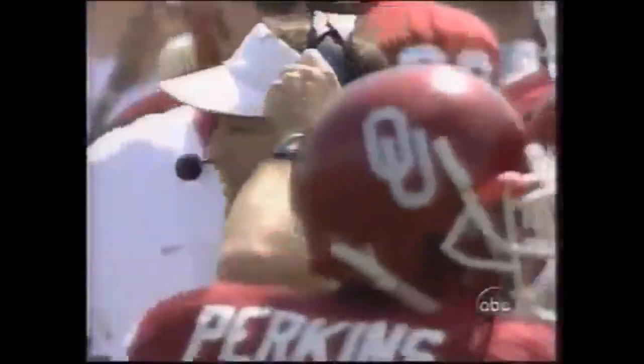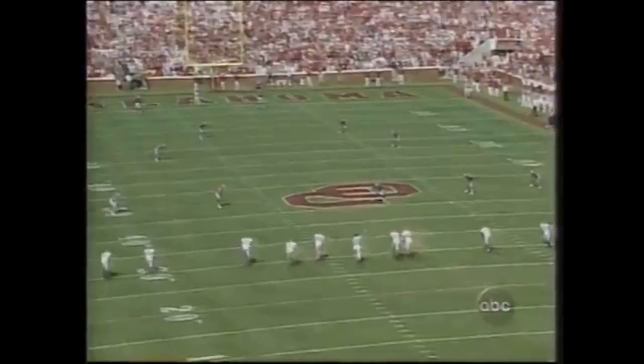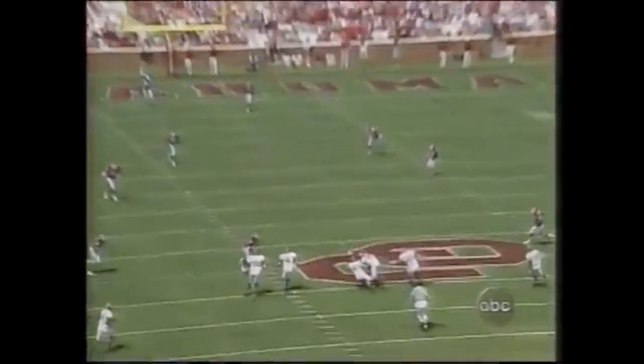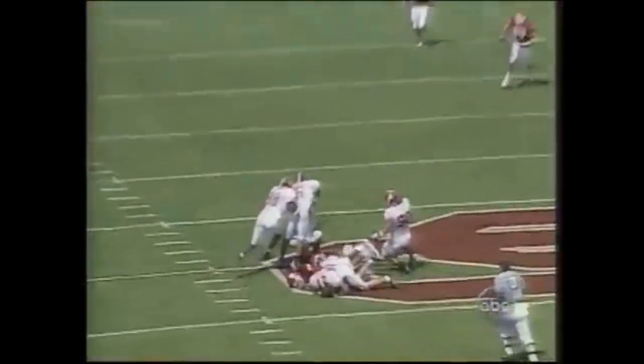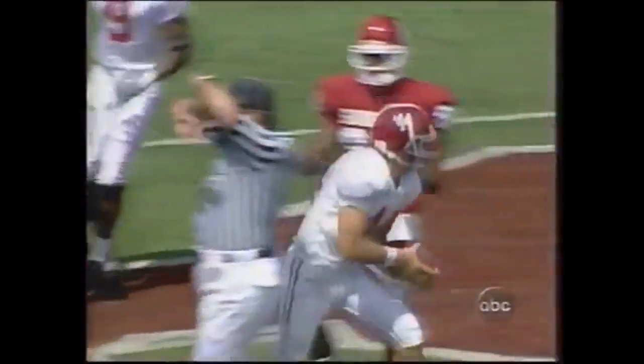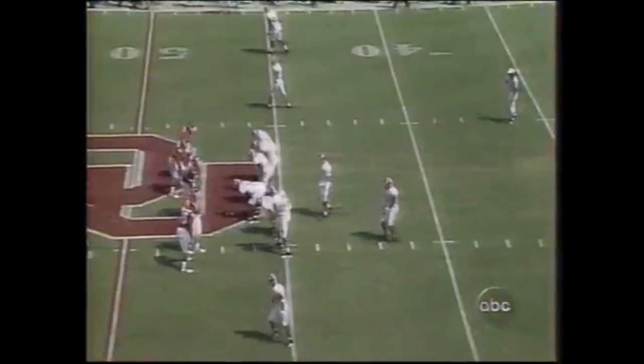Alabama, a two-touchdown underdog, decides to jump up with a little bit of trickery as we start the game. And now Tyler Watts will bring it out. Bama backs up — that comes right at him. Oklahoma takes one step back. That is scouting, and that is a message to his team. Dennis Franchoni says we're going at you. We're going to win this game, and they've got the ball.